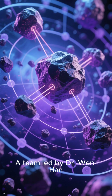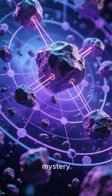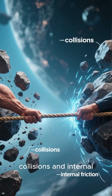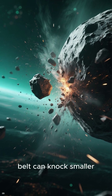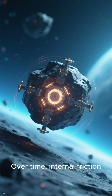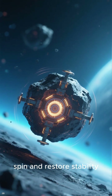A team led by Dr. Wenhan Zhou built a new model that explains this mystery. It all comes down to a cosmic tug-of-war between collisions and internal friction. Collisions in the asteroid belt can knock smaller, slower asteroids into chaotic tumbling. Over time, internal friction inside the asteroid tries to smooth out that spin and restore stability.